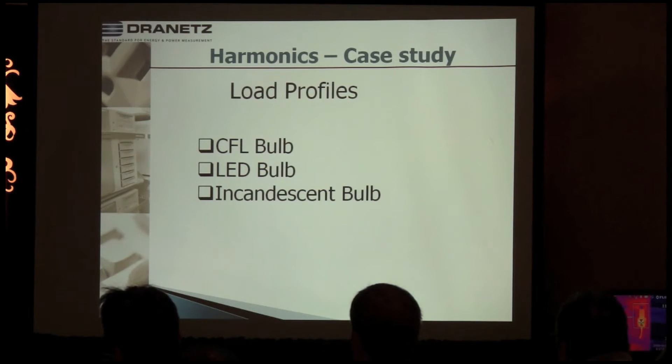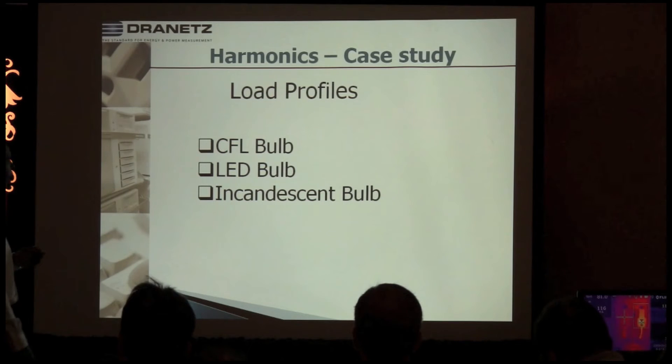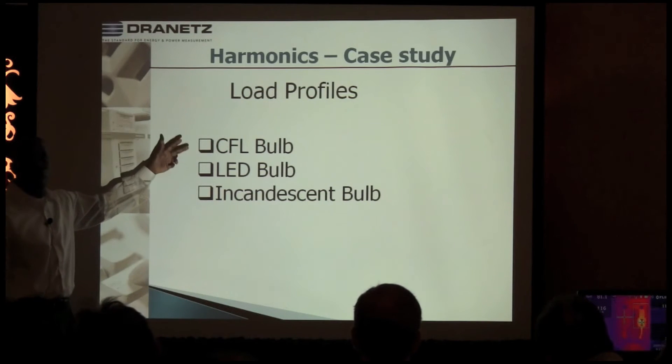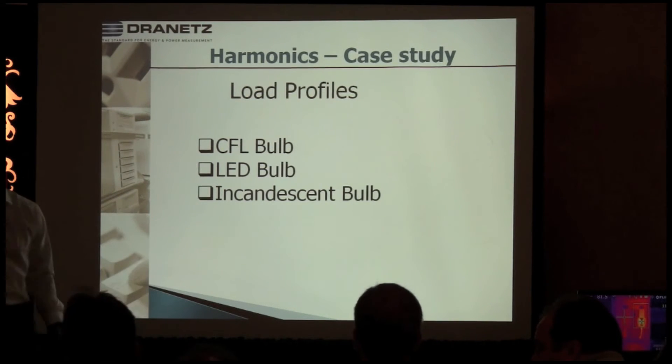The fortunate thing we have going for us is that the utility grid is low impedance, so you'd probably have to put a thousand of them in your place before the voltage waveform is going to react to it — that's kind of our saving grace. But both the CFL and LED exhibit the same harmonic pattern. The incandescent bulb, on the other hand, generates no harmonics at all — it's a linear load.